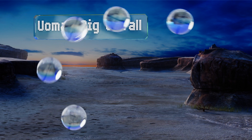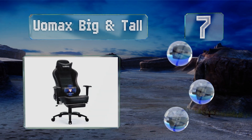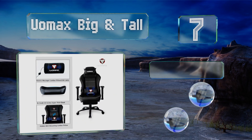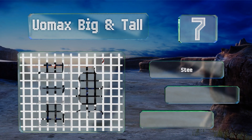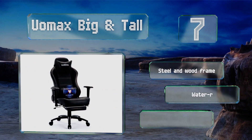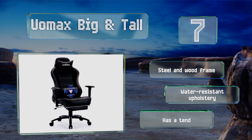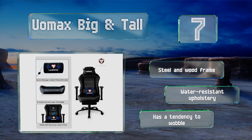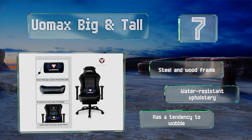Coming in at number seven, if your day job involves extended sessions at a desk, let the UOMAX Big and Tall pamper you through it all. The combination of a winged backrest and USB-powered massage pillow work in tandem to reduce excess shoulder stress and ensure maximum comfort at all times. It's built with a steel and wood frame and water-resistant upholstery, but it has a tendency to wobble.